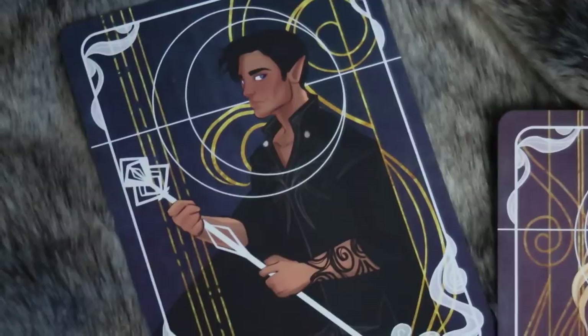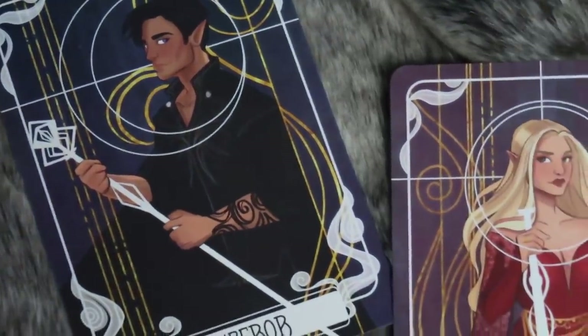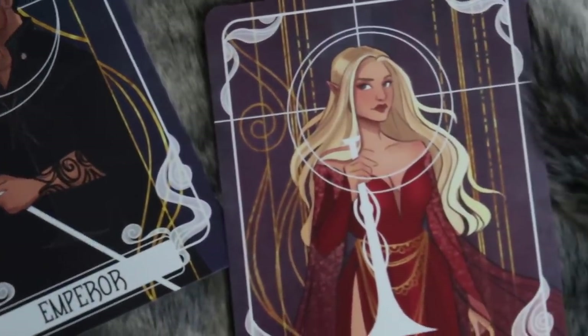Next up we have the two tarot cards that are included in every box. The first fandom that Fairyloot has been working through is A Court of Thorns and Roses. This month we have Rhysand as the Emperor and Morrigan as Judgment. As always these are just so stunning — the illustrations are from Emily Haynes and I love the illustration style.